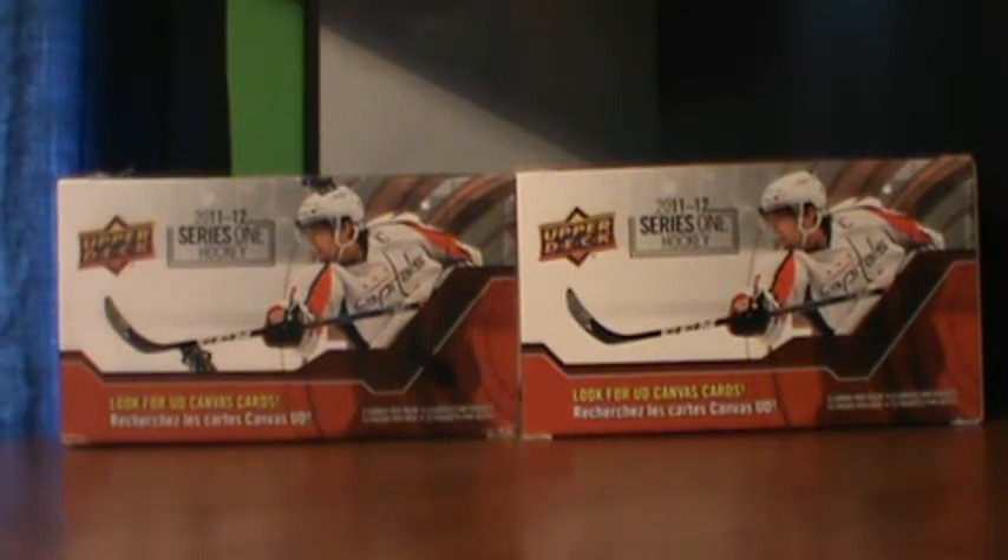Hey guys, Dylan here. Sorry for the lack of uploads — I've just been really busy with school. I went to a Windsor Card Show today and got some sweet pickups, so let's get started.